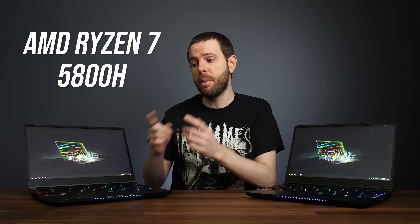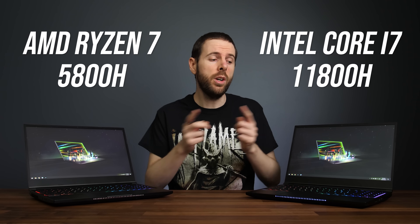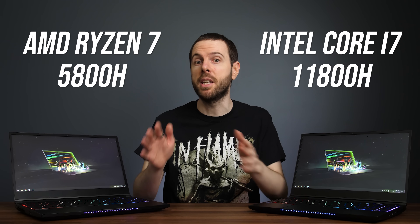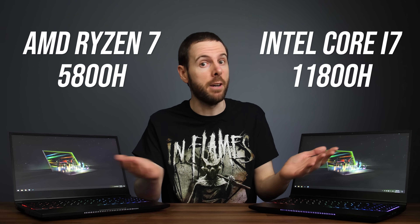Which 8-core CPU is better for gaming, AMD's Ryzen 7 5800H or Intel's i7-11800H? I've compared both laptops in 10 games at 1080p and 1440p to find out.